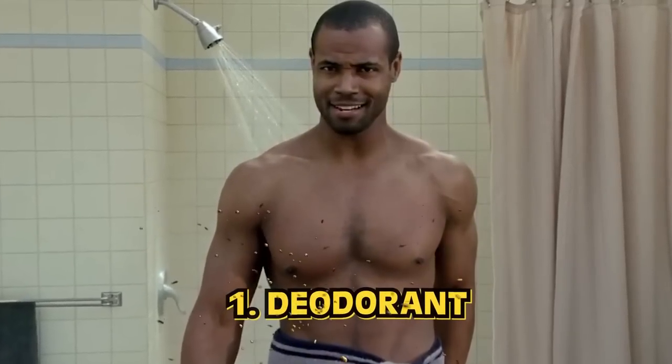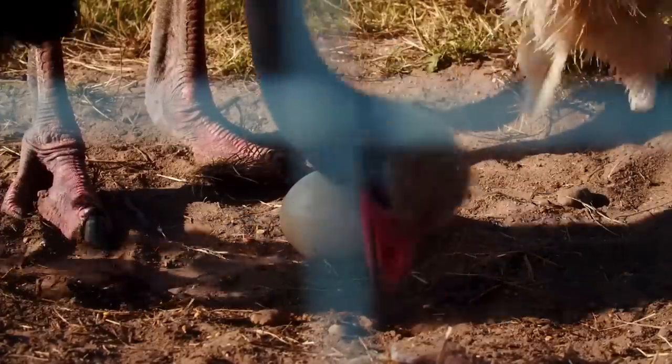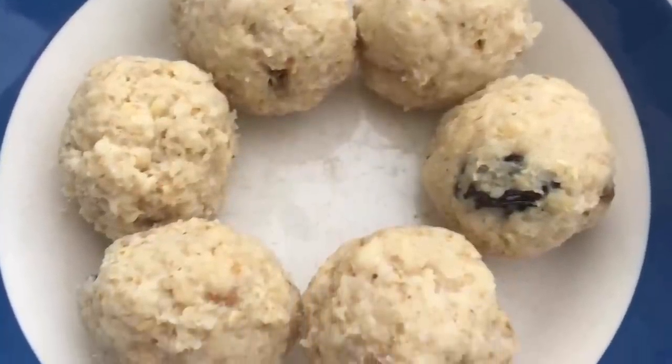Number one: deodorant. Long before the Old Spice guy was born, ancient Egyptians used ostrich eggs for deodorant. They made perfumes and oils and were also the first to use any type of underarm deodorant. Ostrich eggs mixed with a little fat, tamarisk, tortoise shell, and nuts — mix them all together and you're ready for date night. Another method was porridge balls — flavored porridge rolled up and safely tucked in your underarm. Sometimes when you put deodorant on it crumbles apart like feta cheese mid-application. Might have to go back to the porridge ball method.